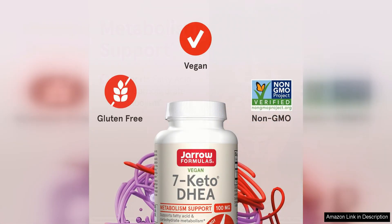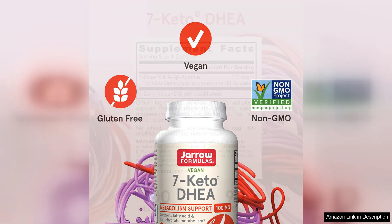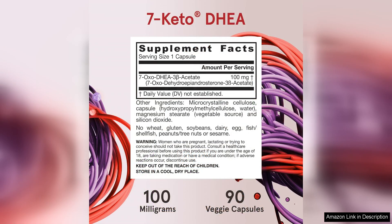I started taking this supplement as directed — one capsule daily with a meal — and within a few weeks I noticed a significant increase in my energy levels. I felt more alert and focused throughout the day and was able to power through my workouts with ease.